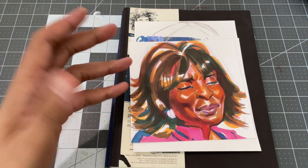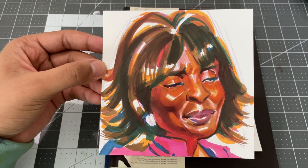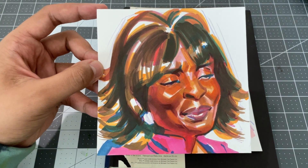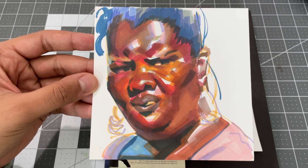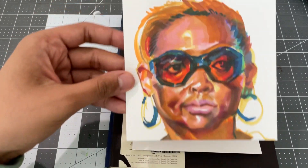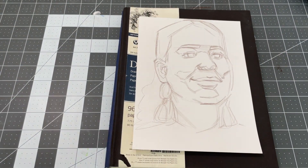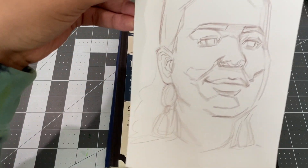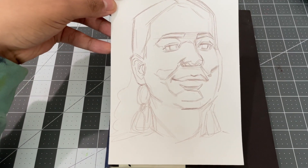If you haven't checked it out already, go check out the short I did of the hoohoo sketches process. I've been doing a lot of these little portraits of older Black women with interesting faces and shapes. I've been trying to capture that with Strathmore artist tiles — it's been pretty fun. This particular one is going to be a Copic portrait and it's a commission.